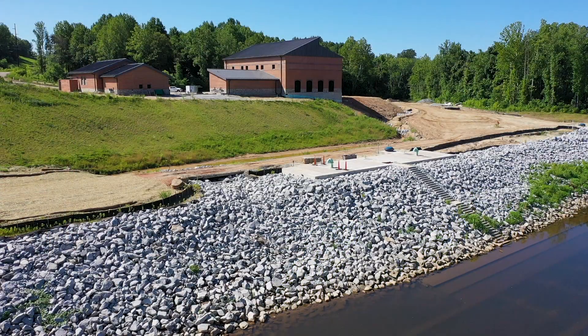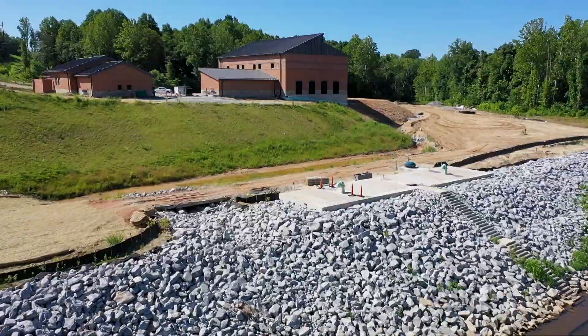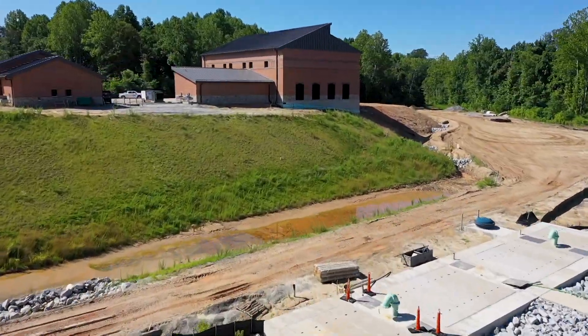Right now, we are standing at our intake structure at the James River, along with our operations building and our pump station on the other side of our operations building.